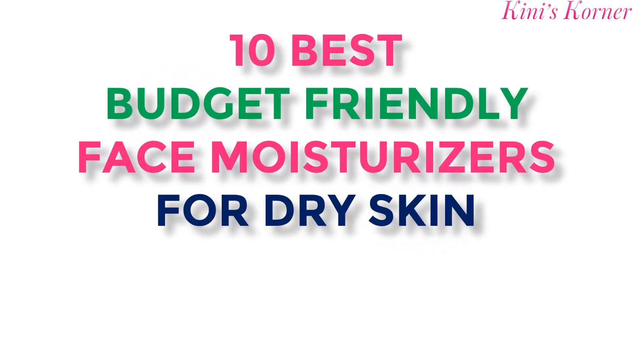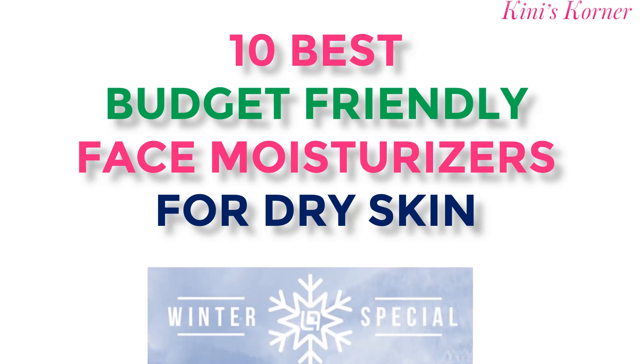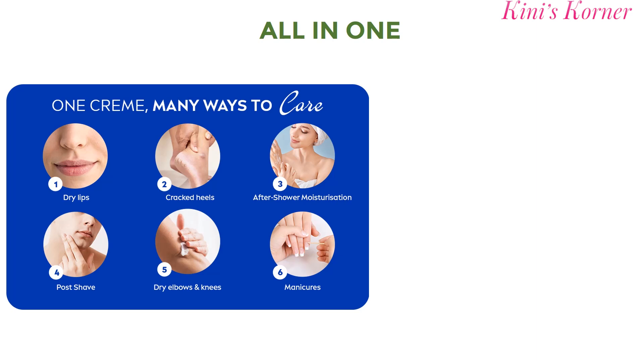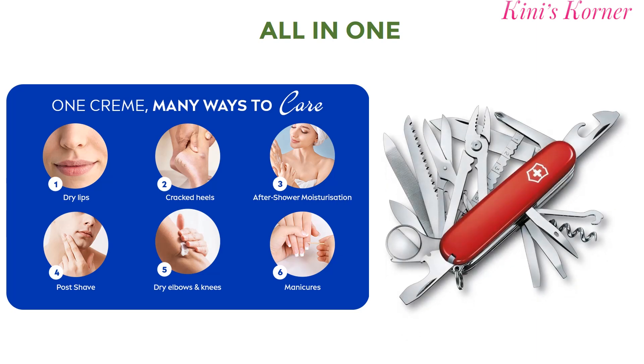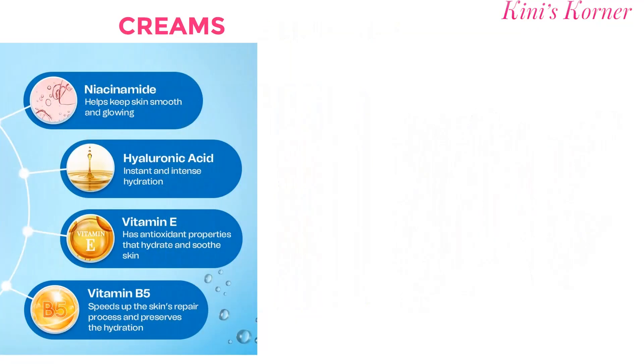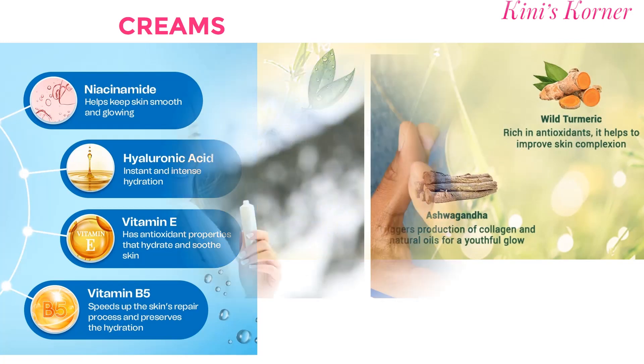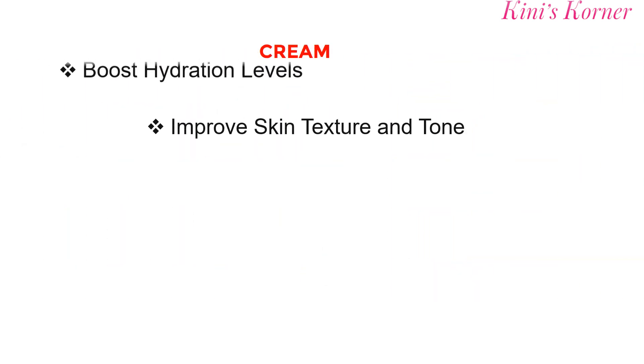These moisturizers are suitable for all skin types and you can apply them anywhere on your body whenever your skin needs some extra hydration. They are like the Swiss Army knife of creams, serving as body cream, hand cream, face cream, makeup remover, foot cream and even a massage cream. These versatile creams are a must-have in everyone's bag. Keep your skin happy and moisturized all winter long.